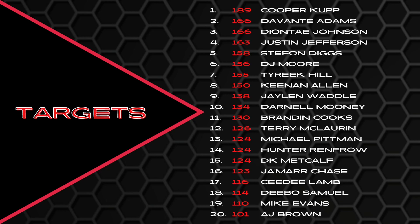Brandon Cooks, Terry McLaurin, Michael Pittman, Hunter Renfro, DK Metcalf, Jamar Chase. For as good as Jamar Chase was last year, I bet some of you are saying — he was only 16th in targets? Yeah, that might have caught you off guard. CeeDee Lamb, Deebo Samuel, Mike Evans, and AJ Brown. AJ Brown is going to finish towards the bottom of this list for most categories because of missing several games, but I wanted to include him so you could see the overall numbers.